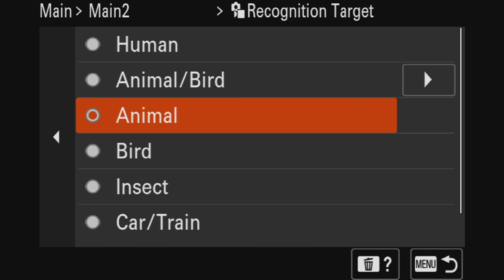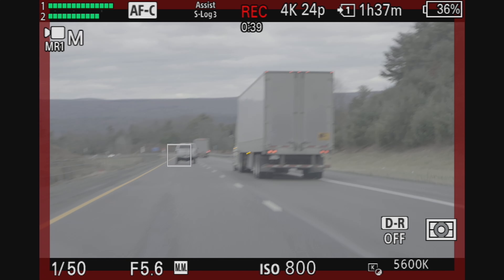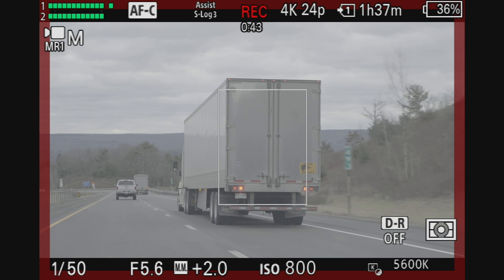When the a7S3 was first announced, I didn't think the autofocus could really get too much better than it was then, but it is. We have human AF, of course. We have animal. We have animal slash bird — I thought birds were animals, apparently not, they're a complete separate thing on this planet. We have insects, just birds, cars, trains, and aeroplanes. And they're both available in both stills and video modes, which — thank you. Appreciate it, Sony.